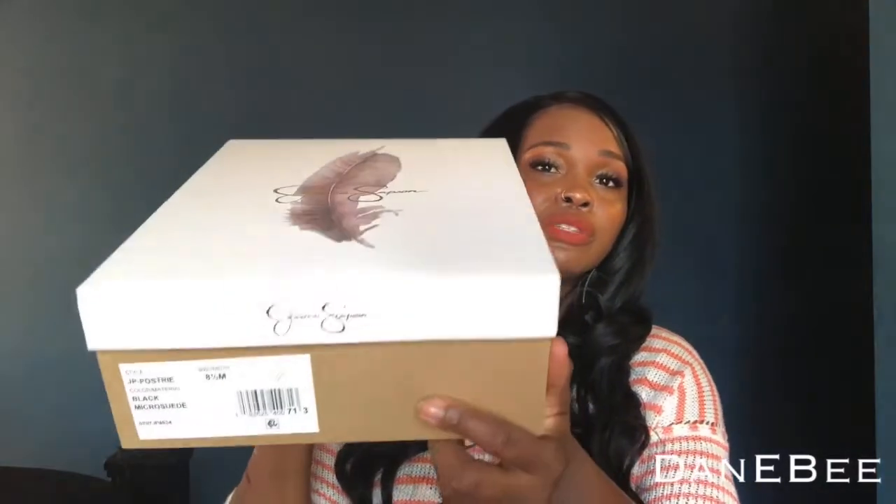The next shoes I have are from Jessica Simpson. I like her shoes — they're affordable and they are quality. These are the J Poster black micro suede and they're a size eight and a half. This is what the box looks like. I should have taken these out beforehand but I didn't, so it is what it is.